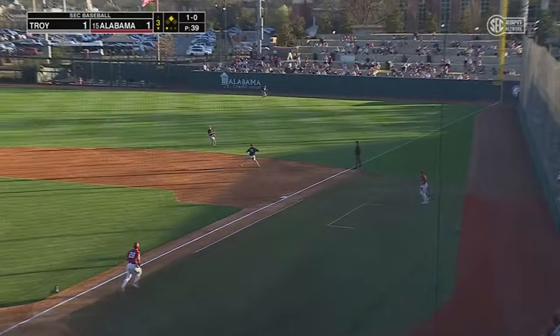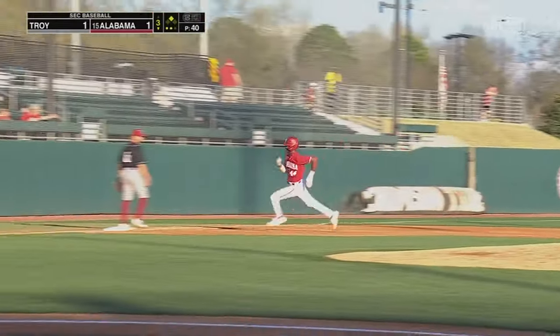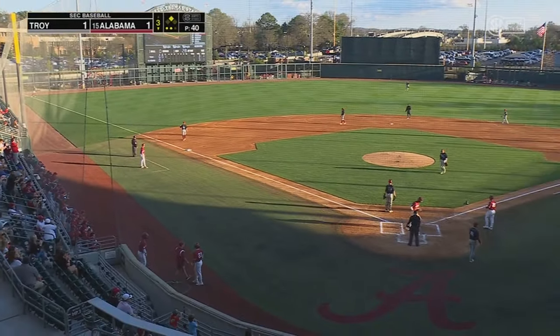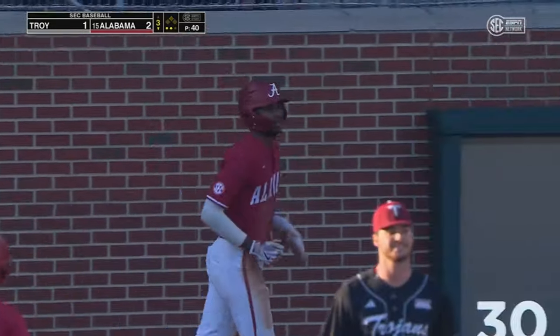That one goes right to the first baseman, who then fires it into left field, and McCants is going to be able to make his way to third — and in fact he's going to score. It got away from the left fielder for the Trojans. And again, the Troy defense, their own worst enemy.